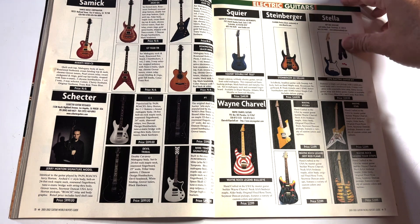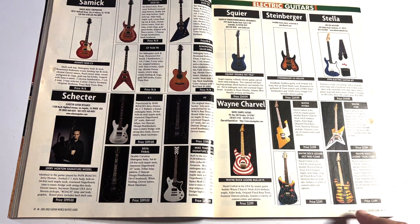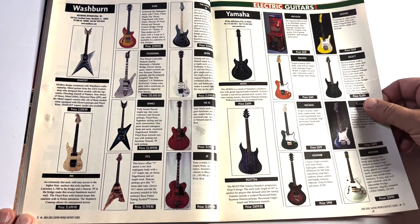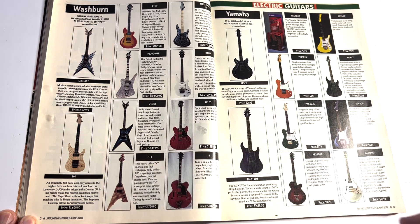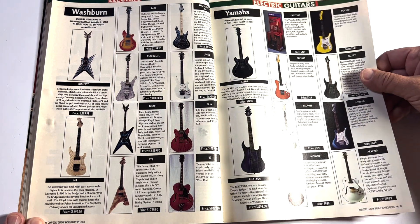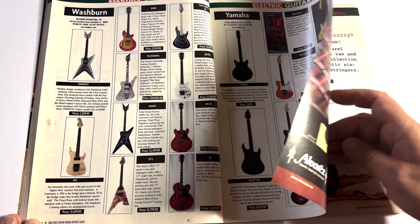That looks like Twisted Sister — Eddie Ojeda. The Wayne Star — that is a straight-up rip-off of the Kramer, even the beak-neck-looking headstock. Look at these Dimebag models — $2,500 for this one. A lot of dudes love these Dime guitars but they're impossible to bring to a gig. I think Washburn and Deans are the ugliest guitars on the planet, but there's a guitar for everybody.